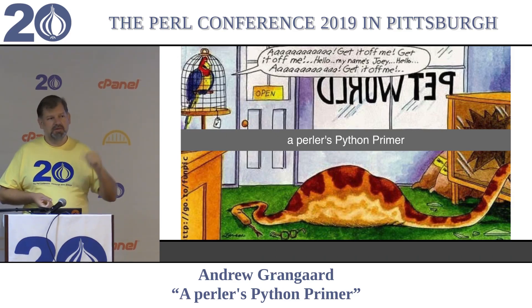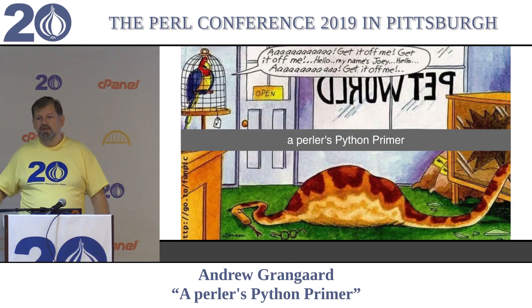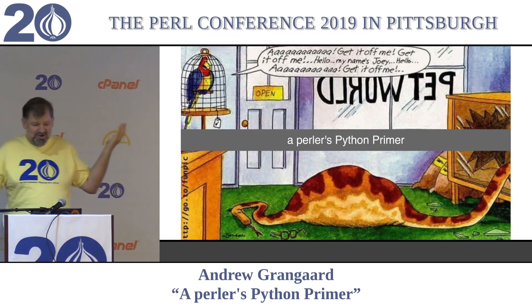Right before I gave this talk the first time, one of my coworkers took me aside and let me know that that is 'primer,' not 'primer.' Primer is what you put on before you paint. Who knew?